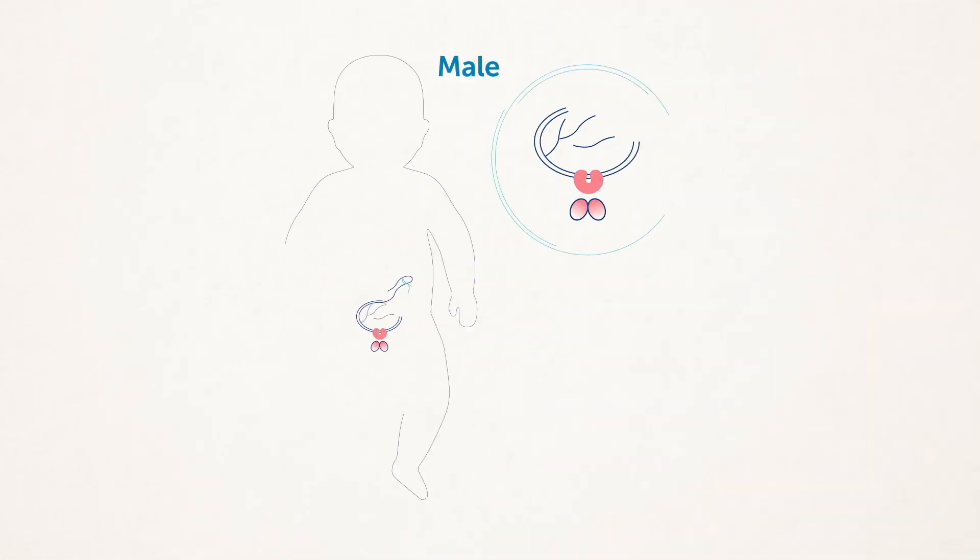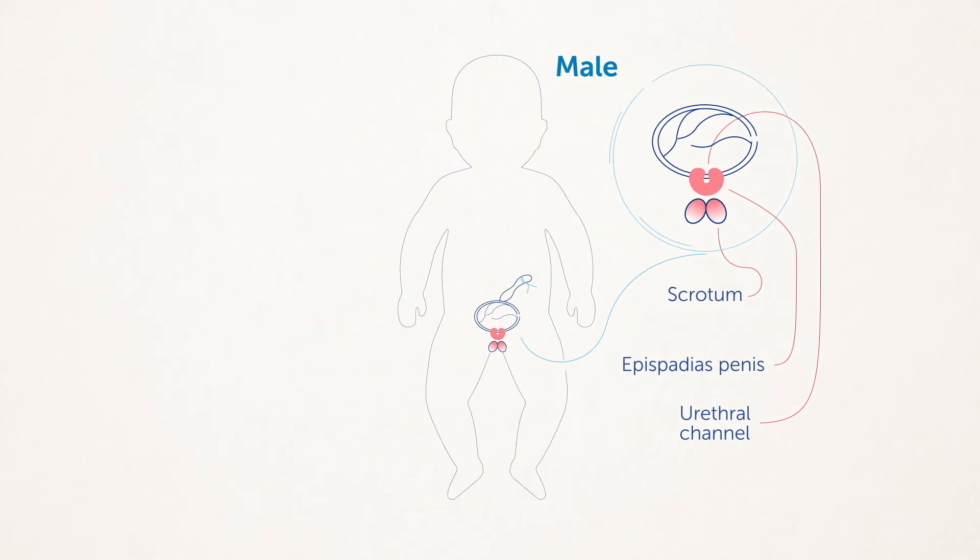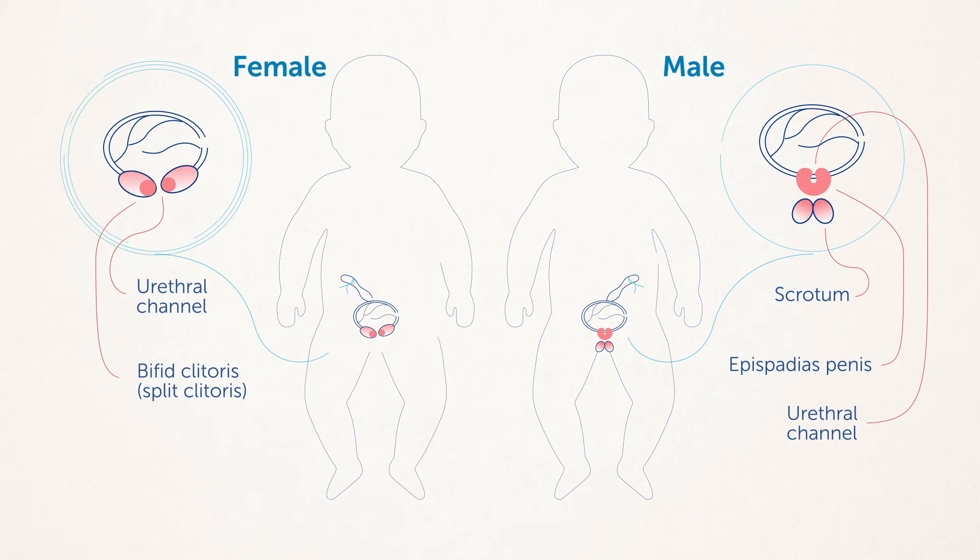Part of the urethra, which is the tube connecting the bladder to the outside of the body, is exposed on the top surface of the penis in boys, or between the separated right and left sides of the clitoris in girls.